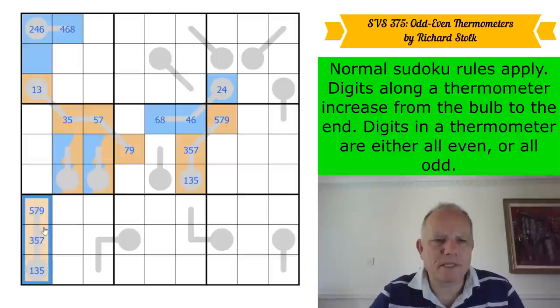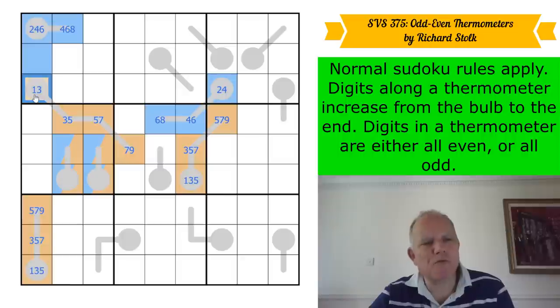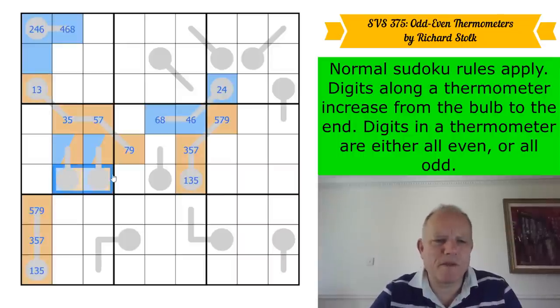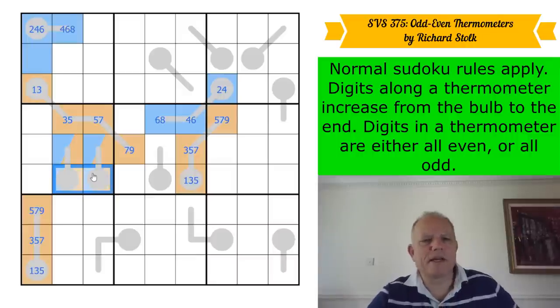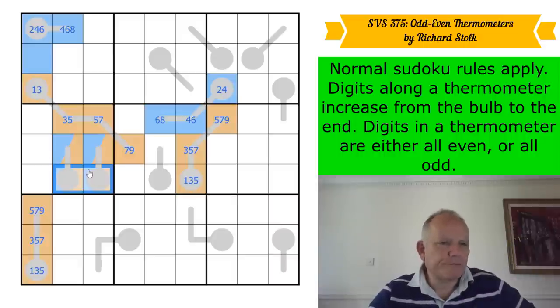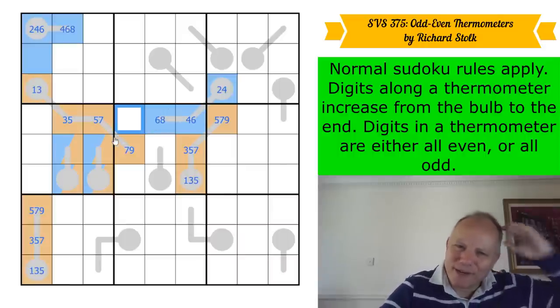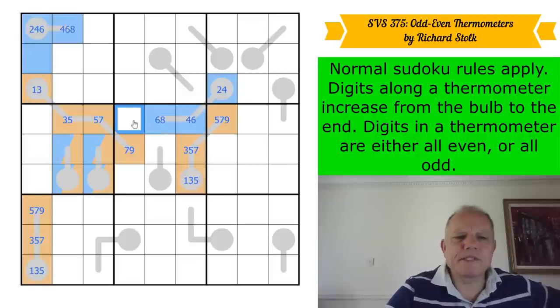This would go three, five, seven, nine — that doesn't work, this can't be a three. If you put a three on the bulb here, you need five, seven, or nine there, but these are five, seven, and nine. You could put three in those cells and one below it. I'm reaching the conclusion that this is definitely even.